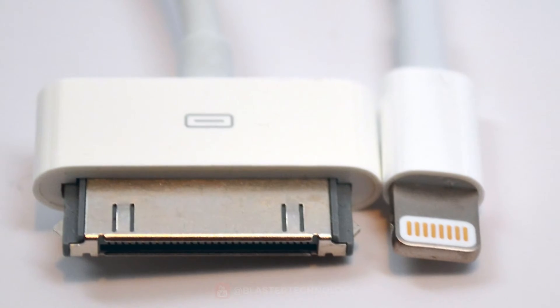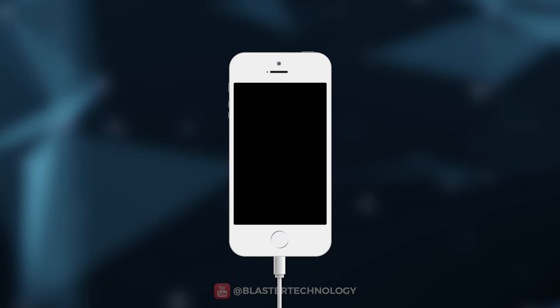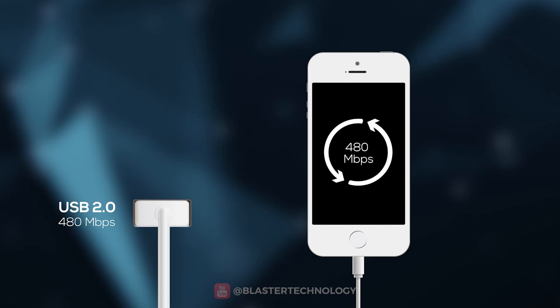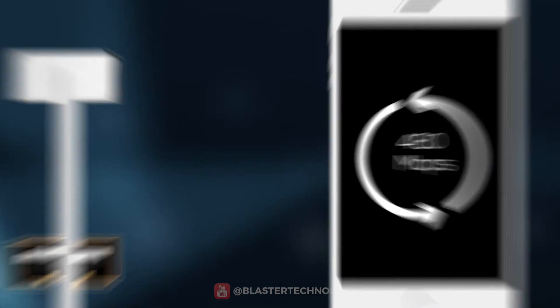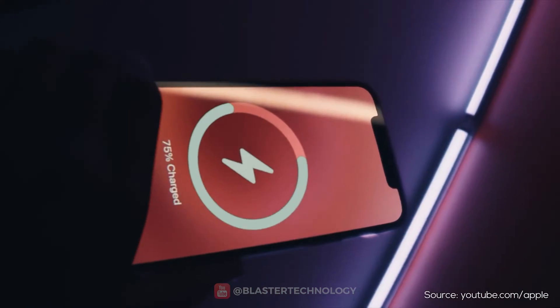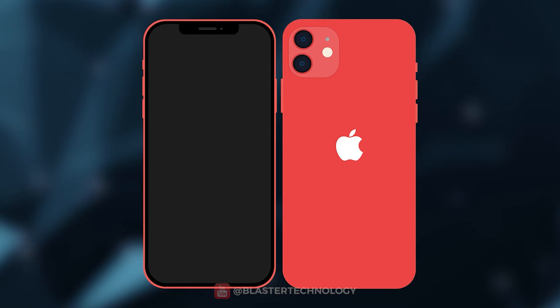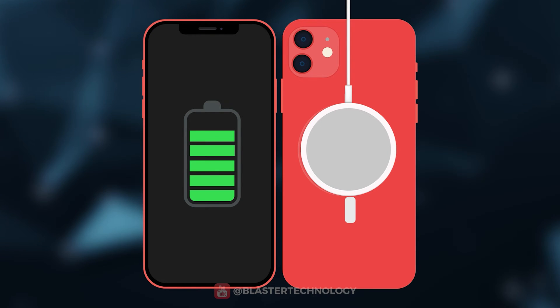It had an 8-pin connector, so much smaller and lighter than the previous one, and was reversible. The Lightning port is compatible with the USB 2.0 standard for data transfer and battery charging, but not with the USB 3.0 standard. In 2020, Apple released the iPhone 12 which brought a new wireless charging system called MagSafe.